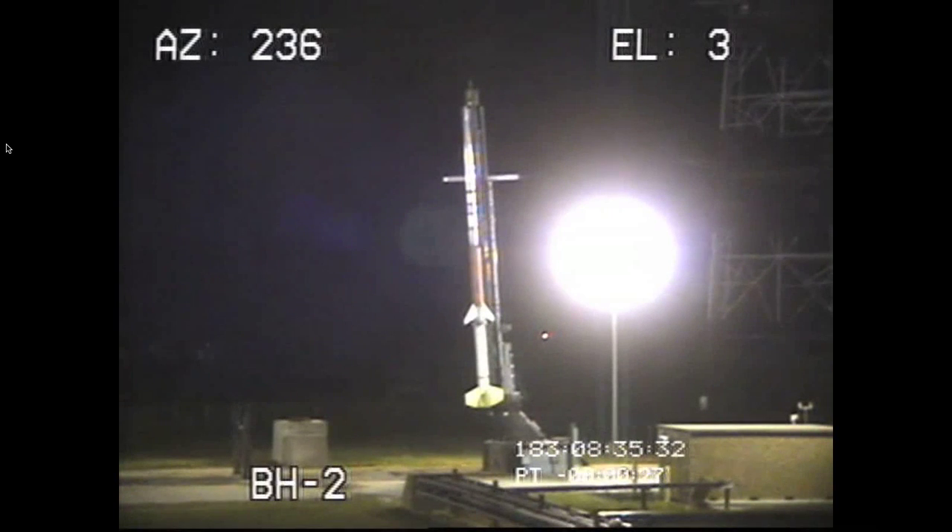Terrier ignition circuit is armed. First stage circuit is now armed.